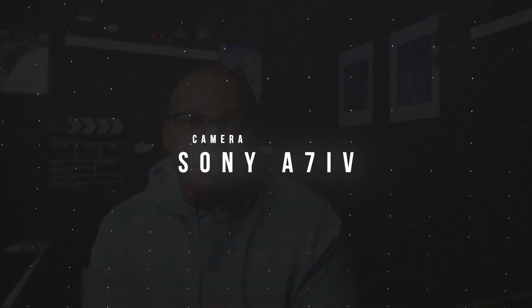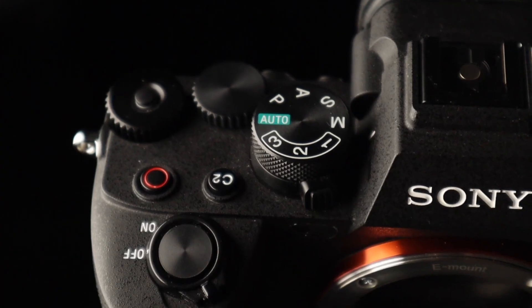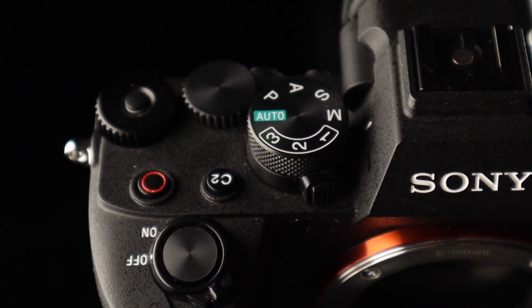Number one: the Sony A7 IV. That's been my workhorse camera — I'm filming on it right now. It shot almost every single one of the videos I did this past year. Excellent for pictures, excellent for video, it shoots in 4K. I did a review on it already, links down below. Long story short: for photo, for video, social media videos, client videos — it killed it.